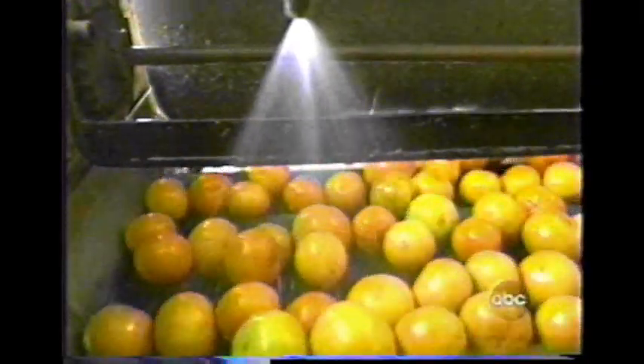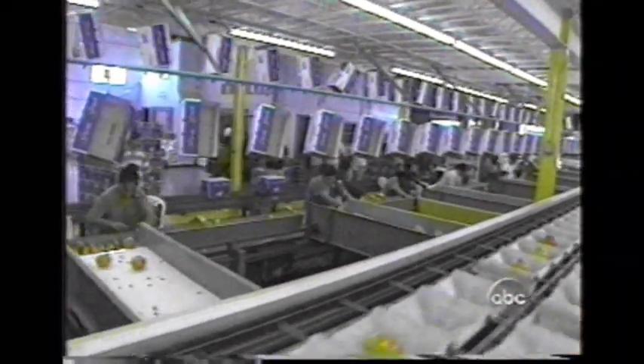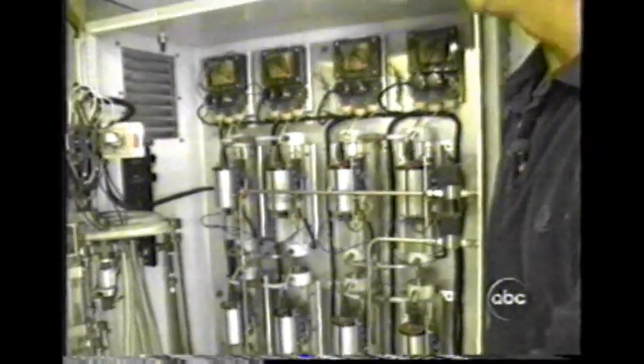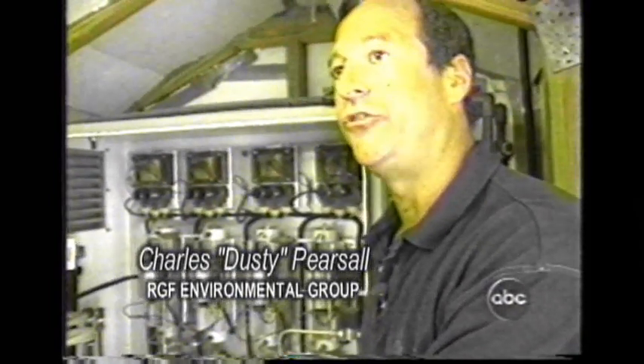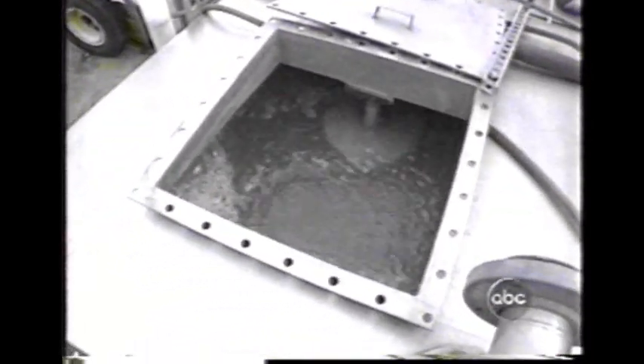In water, ozone is 3,000 times faster-acting at killing viruses and bacteria than chlorine is. Ozone can be used to clean everything from vegetables to beef to chicken. Small chambers fed high-voltage electricity pass oxygen through, breaking the oxygen into ozone. That ozone gas is pumped into the packing plant's water, which is sprayed under pressure on the grapefruit. Ozone cleans all sorts of chemicals off food — it kills E. coli, salmonella, and other organisms.